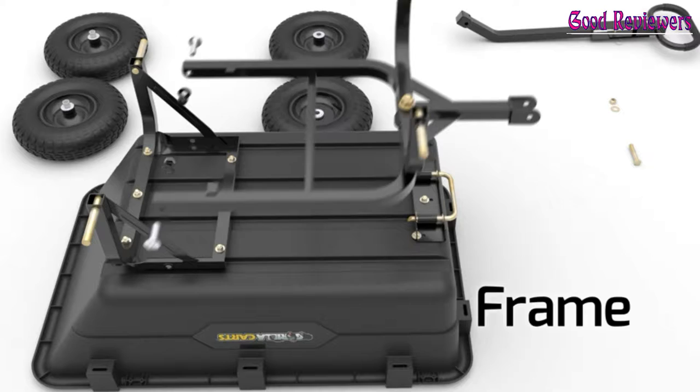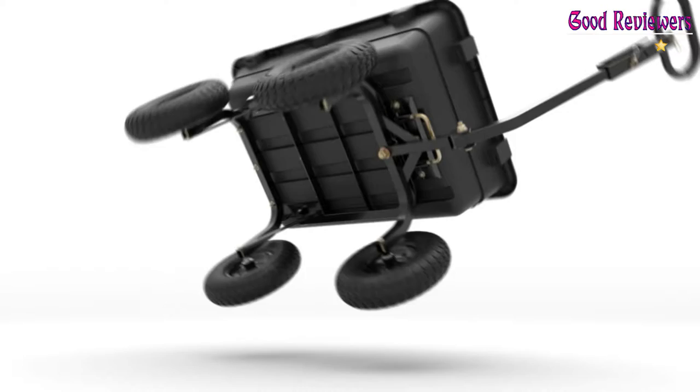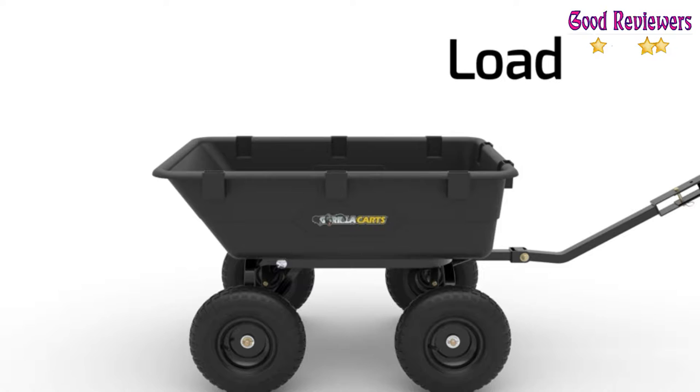Number 1: Gorilla Karts GOR6PS Model Garden Wheelbarrow. The patented quick-release dump feature makes unloading quick and easy. The new frame design reduces assembly time while offering improved maneuverability and ground clearance. Heavy-duty 40-inch x 25-inch rust-proof poly bed and 13-inch pneumatic tires.